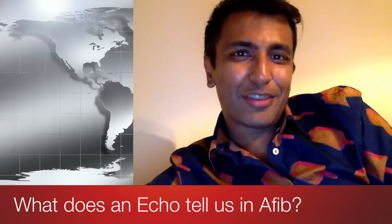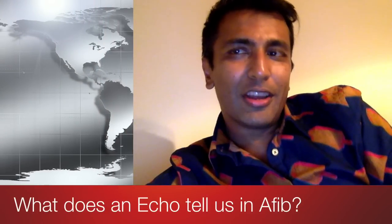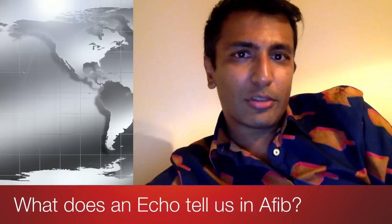Hi guys, my name is Sanjay Gupta. I'm a consultant cardiologist in York. Today I wanted to do a video on the subject of atrial fibrillation, and in particular I wanted to talk to you about the role of echocardiography — the role of echo in atrial fibrillation.